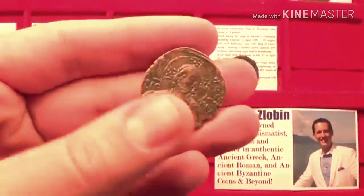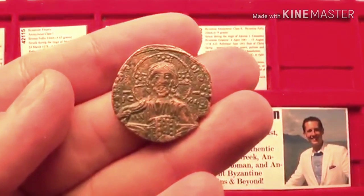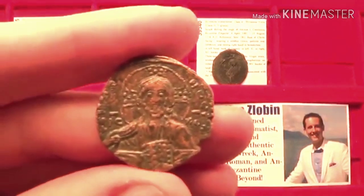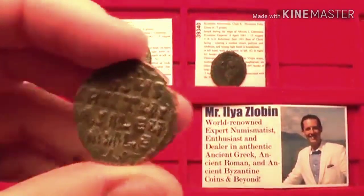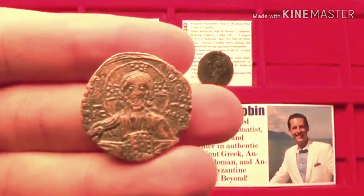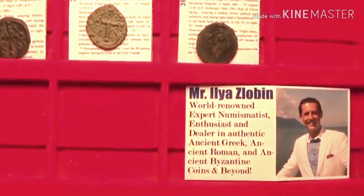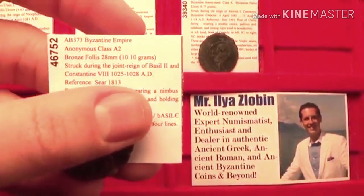Hello and welcome to my video on ancient Byzantine coins featuring the image of Jesus Christ. For a little bit over a hundred years, from 969 to 1118 AD, you had a series of folos coins. This is the folos denomination — the largest size bronze coin issued at the time. I'm starting with a class A2 coin from circa 1025 to 1028 AD.